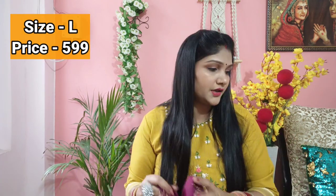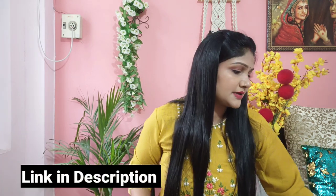I bought size L and the price is very affordable. I'm going to mention all the prices and sizes. The dupatta is also very good price. I've given all the links in the description — you can check them out there.